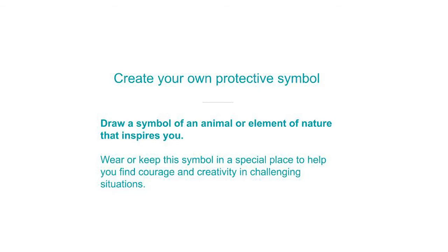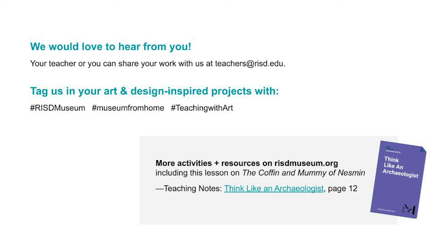Take some time now to choose and create your own personal protective symbol inspired by art from ancient Egypt. Remember, it can be an animal or a part of nature that inspires you. I hope you've enjoyed looking at Nesman's coffin and his special symbols with me and that you've been inspired to create your own symbols. If you want to post some of your artwork, share your ideas, or ask more questions, we would love to hear from you. Thanks so much for joining me and please stay in touch with us at the RISD Museum. Thanks everyone!